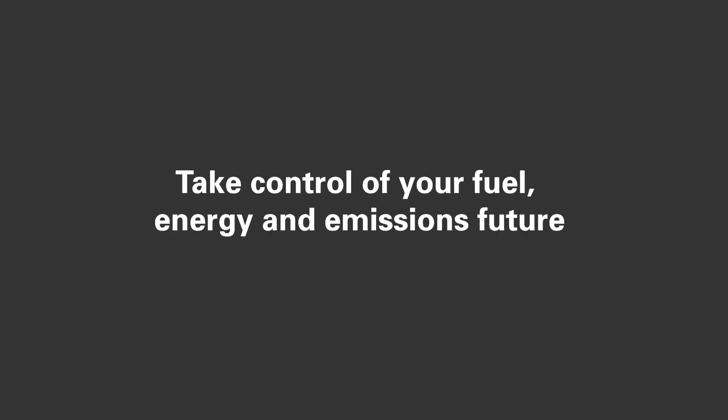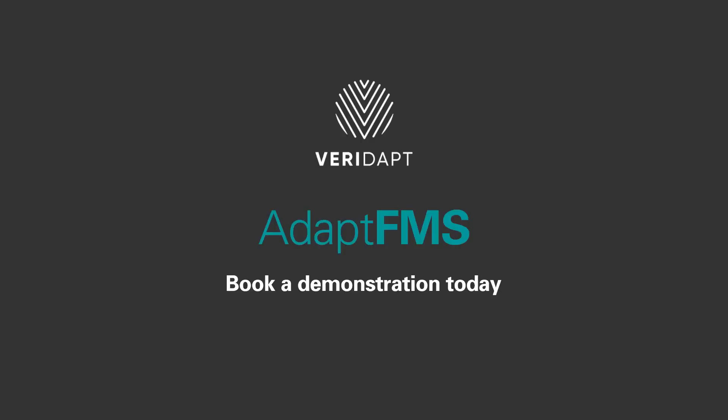Take control of your fuel, energy and emissions future. Book a demonstration or a consultation with our team today.